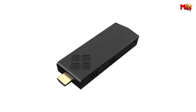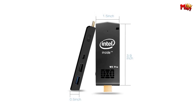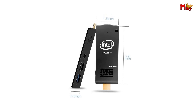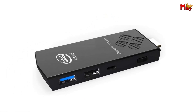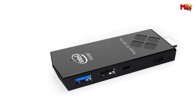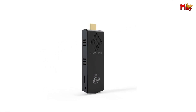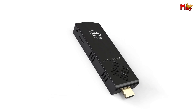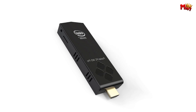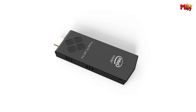Expand your storage with up to 128 GB via microSD, or connect external drives to the USB 3.0 port for even more space. The possibilities are endless. Whether it's for work or play, the Beattie Electric W5 Pro Mini PC Stick is your versatile companion. Empower your productivity with this intelligent solution. Pros: highly portable, versatile connectivity, dual OS support, expandable storage.